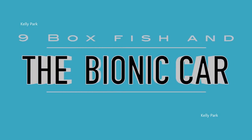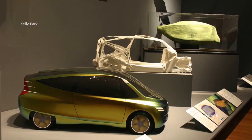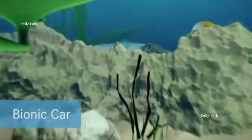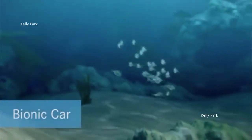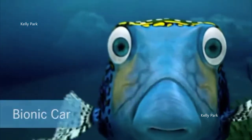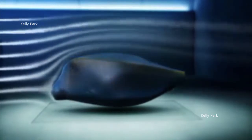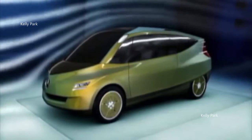Number 9: Boxfish and the Bionic Car. Despite the cumbersome appearance of the boxfish, it has a low flow resistance and a drag coefficient of an astounding 0.06. In comparison, penguins swimming through water have a coefficient of 0.19. In 2005, inspired by the great structural strength and low mass of the boxfish, Mercedes-Benz developed the Bionic Car, which reportedly reduced drag, had great rigidity, low weight, and significantly lower fuel consumption than traditional cars.